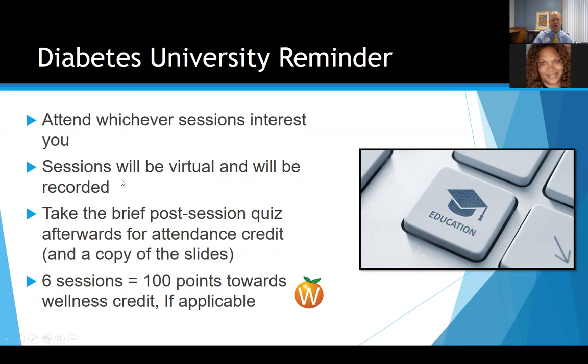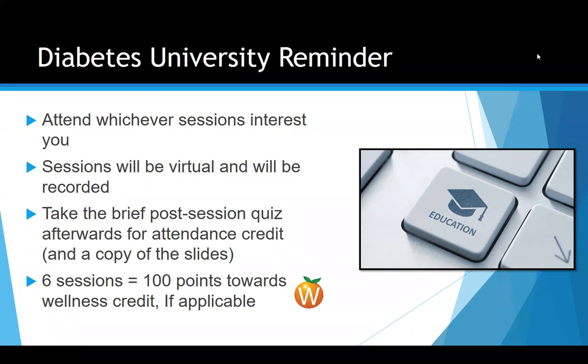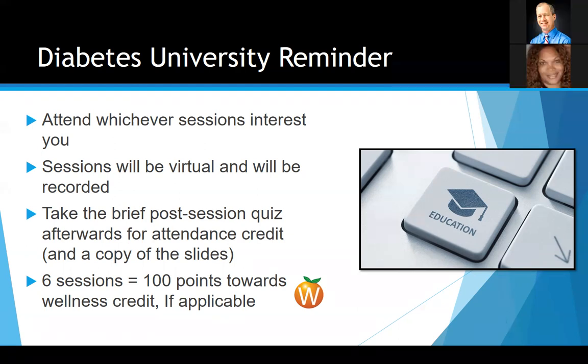For those of you that are brand new, understand that every session you attend can help you accumulate points towards your wellness credit. By attending six sessions, that will give you 100 points towards your wellness credit — that's for individuals on the GatorCare Insurance Plan. If that doesn't apply to you, just ignore it. After each class, we will send out a brief post-session quiz, which is basically a way to take attendance since this is a virtual setting, as it's difficult to figure out who's actually in attendance.